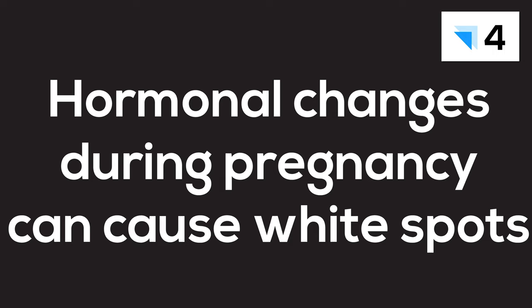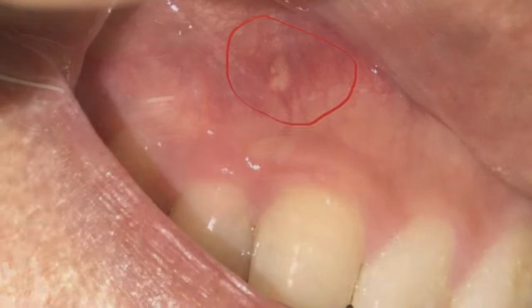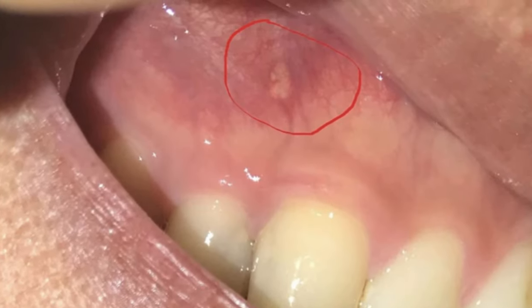The next one is pregnancy, which is really caused by hormonal changes. Sometimes the gums will become more swollen and there may be a whitish coat on them. Very often, nothing is done about it. If it's not too serious or causing too much of a problem, usually when the pregnancy is over, that will go away by itself. If it's really problematic, sometimes a deep cleaning or scaling in the area of the swelling and affected tissue will help to relieve the problem.